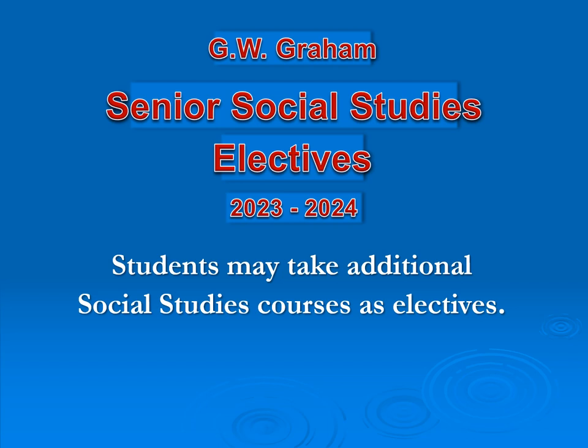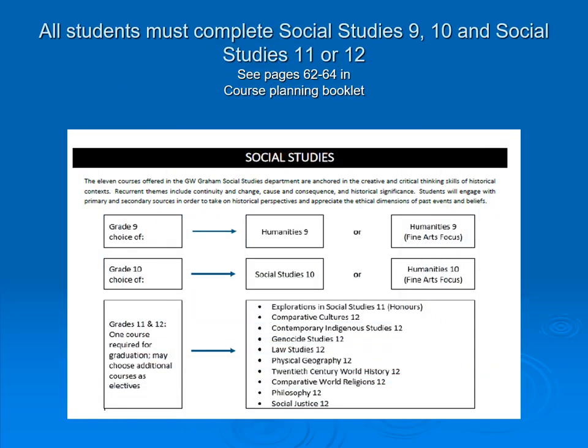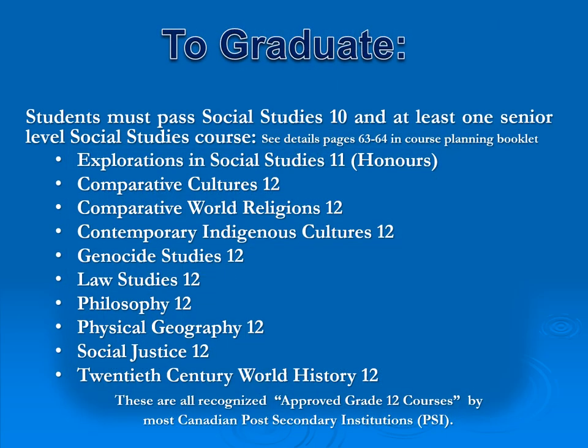Graham offers a wide variety of senior social studies electives. Students must take at least one but can take as many as they want. Graham has 10 different options, all accepted by universities as academic electives: Explorations in Social Studies 11, Comparative Cultures, Comparative World Religions, Contemporary Indigenous Studies, Genocide Studies, Law Studies, Philosophy, Physical Geography, Social Justice, and 20th Century World History. All of this information can be found in the course catalog, and you're welcome to talk to your social studies teacher or counselor.